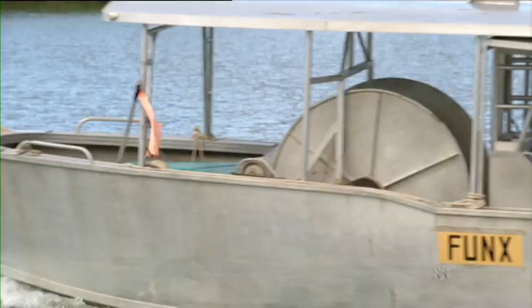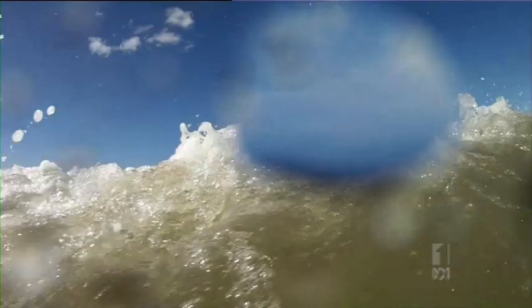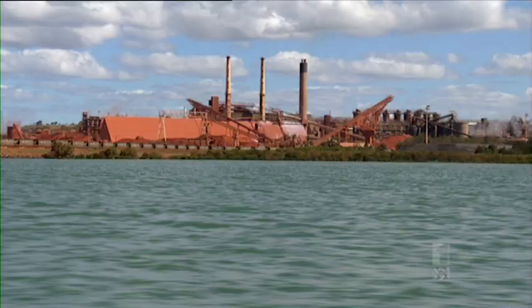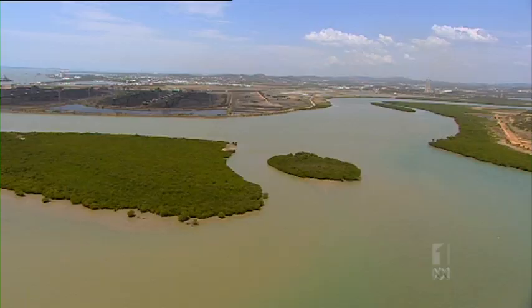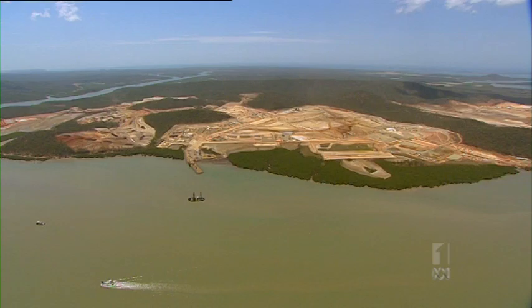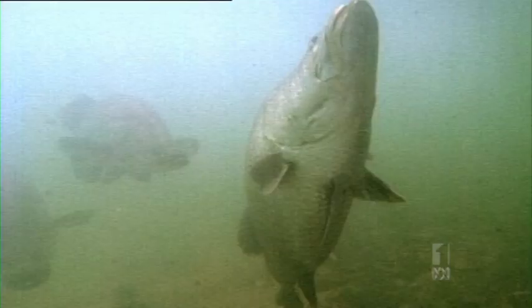There are two sides to every story, so I'm boarding boats from opposite sides of the debate. We're heading past the bauxite refinery and the coal loaders into the industrial zone of Port Curtis. The turbidity here — that is, how muddy the water is — varies naturally between wet and dry seasons. But Matt worries all the man-made changes in the harbour are enough to put the fish off having sex.